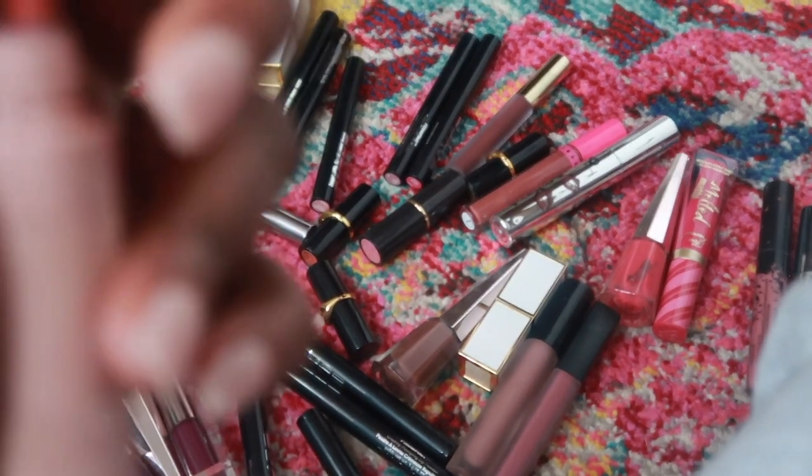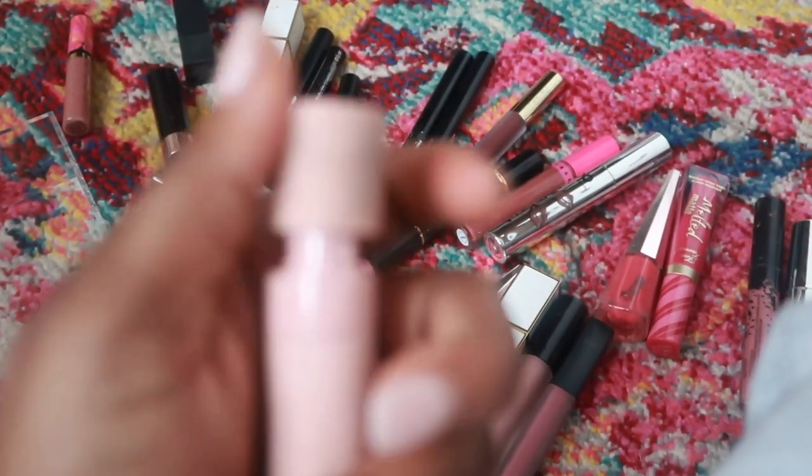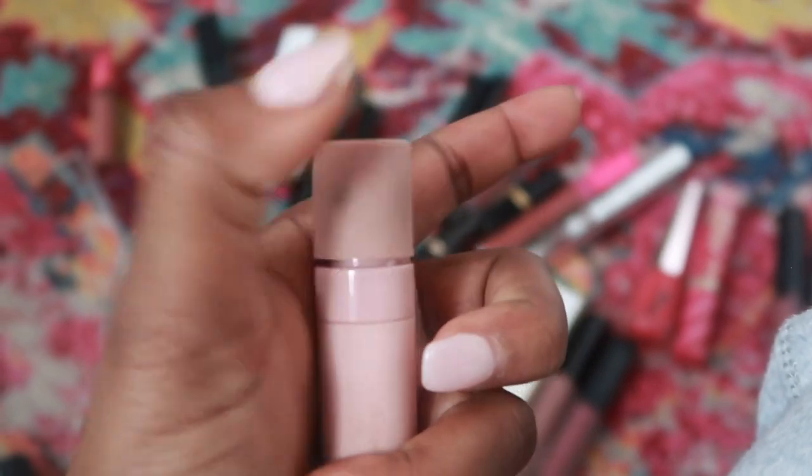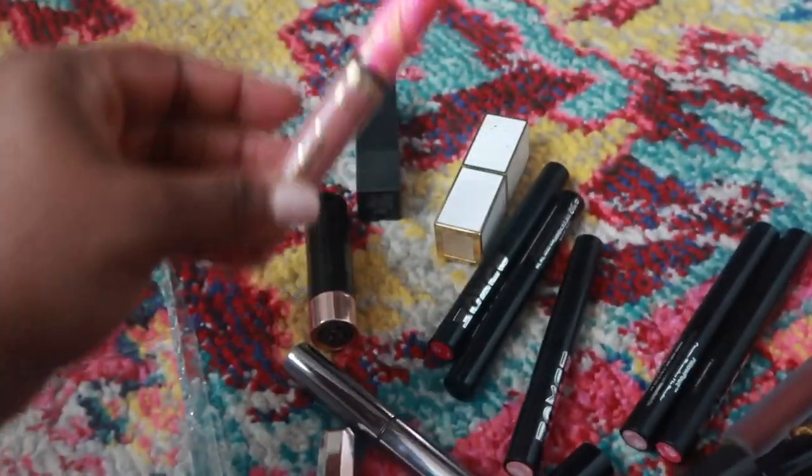I just wasn't a fan of the formula, so I'm going to get rid of this one. Keeping these right here. It looks like I'm mostly getting rid of liquid lipsticks so far.